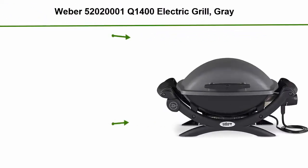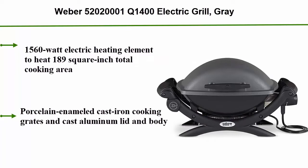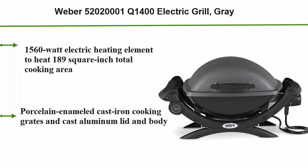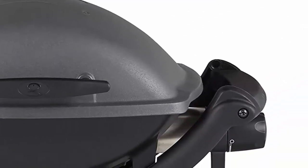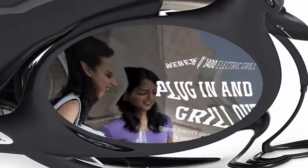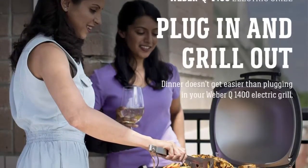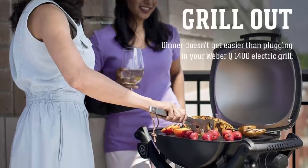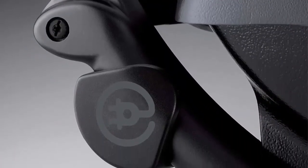Top 8: Weber Q 1400 Electric Grill in gray. Features a 1560-watt electric heating element, 189 square inch total cooking area, porcelain-enameled cast iron cooking grates, and cast aluminum lid and body. Comes fully assembled out of the box with infinite control burner valve settings and a 6-foot grounded cord. Dimensions with lid closed: 14.5"H x 27"W x 16.5"D.